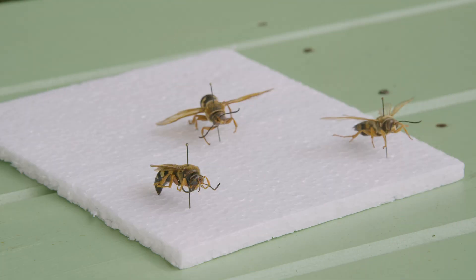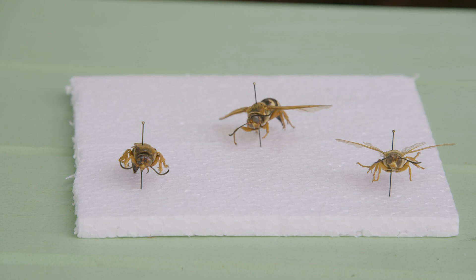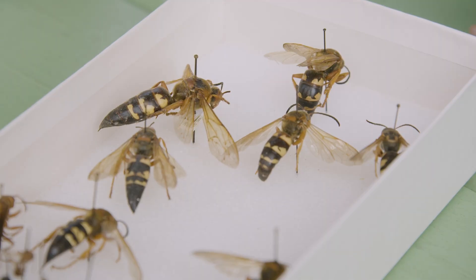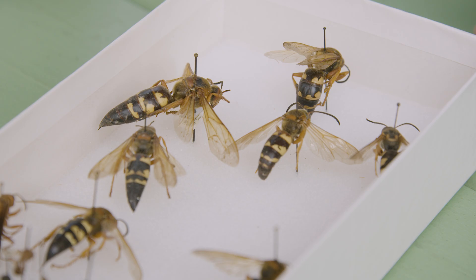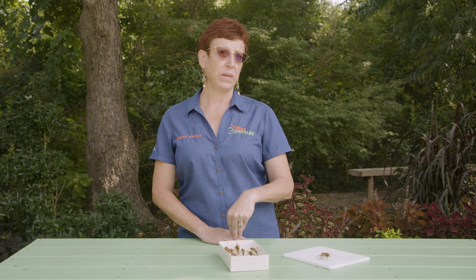The cicada killer wasp, since it lives alone, is very, very harmless. It's not interested at all in people or animals because it's not defending a hive the same way that many wasps and bees are. It may come over and look at you a little bit, and then she'll turn around and go back to digging little holes in the sand and putting babies and cicadas in each one of them.